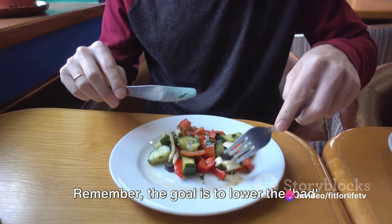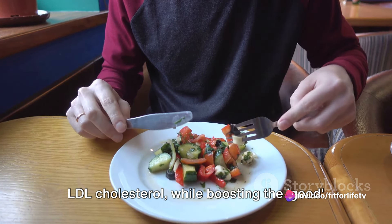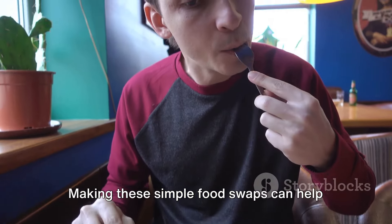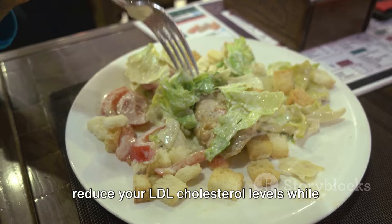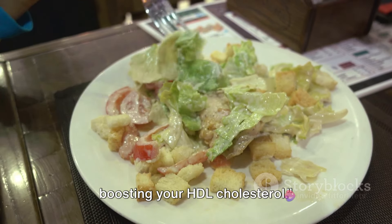Remember, the goal is to lower the bad LDL cholesterol while boosting the good HDL cholesterol. Making these simple food swaps can help reduce your LDL cholesterol levels while boosting your HDL cholesterol.